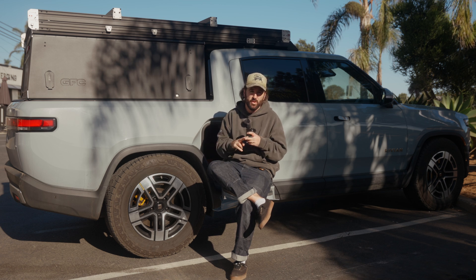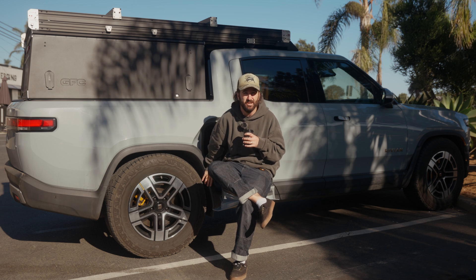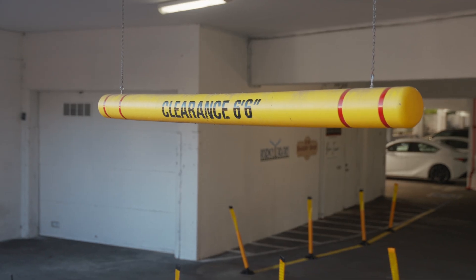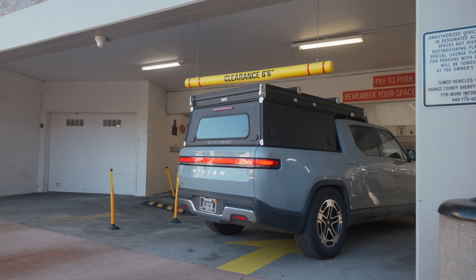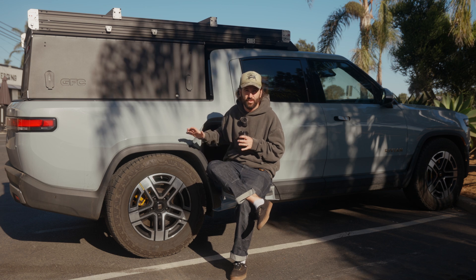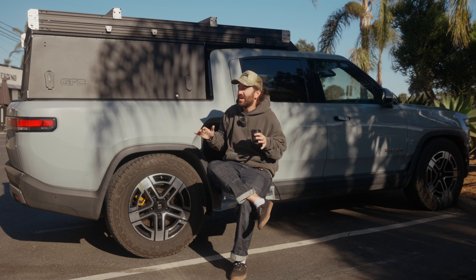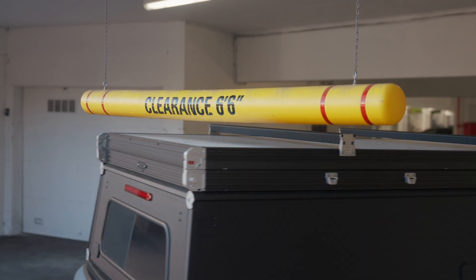Daily drivability, body roll in corners, off-road ability - keeping that weight low matters. Even though there's a ton of battery weight down low, you still feel heavy roof loads on a mid-sized truck. The low overall stack height also lets you still fit in parking garages. In full low mode, we are about six foot four inches from the ground to the top of the camper - great because you can leave your factory crossbars on and still fit in a six foot six garage, which is really common in an urban environment.